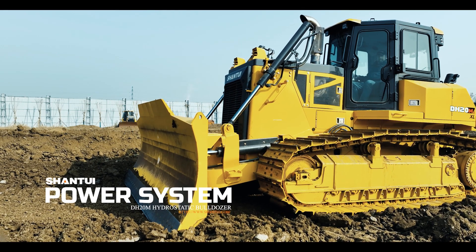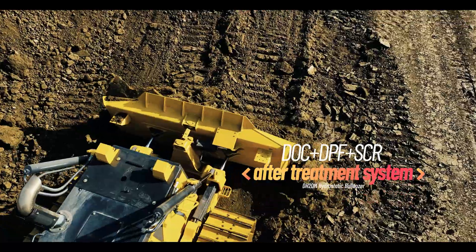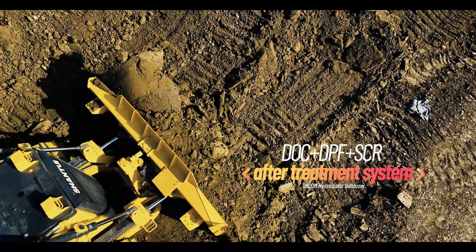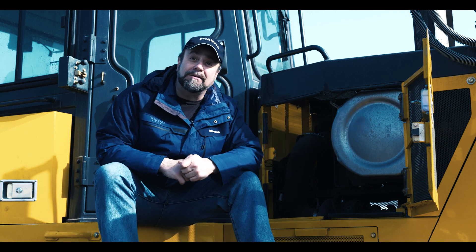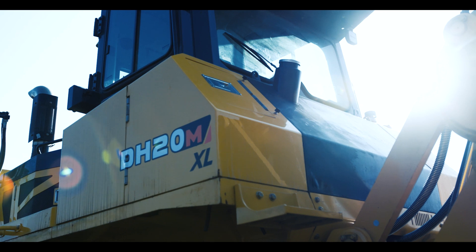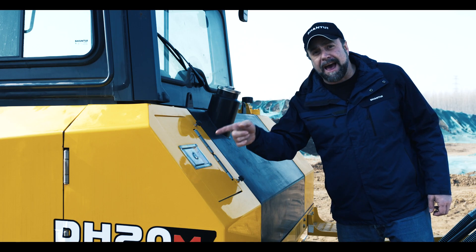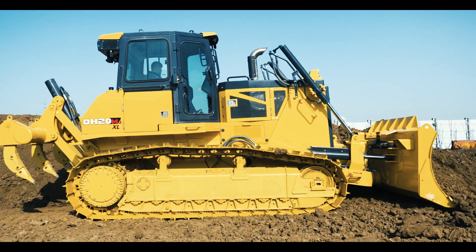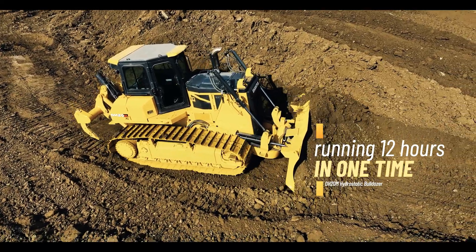Powered by a Cummins L9 engine with DOC, DPF, and SCR after-treatment system that provides strong and durable power. This 467-liter enhanced fuel tank combined with a larger DEF AdBlue tank enables this dozer to have a running time of 12 hours per usage.